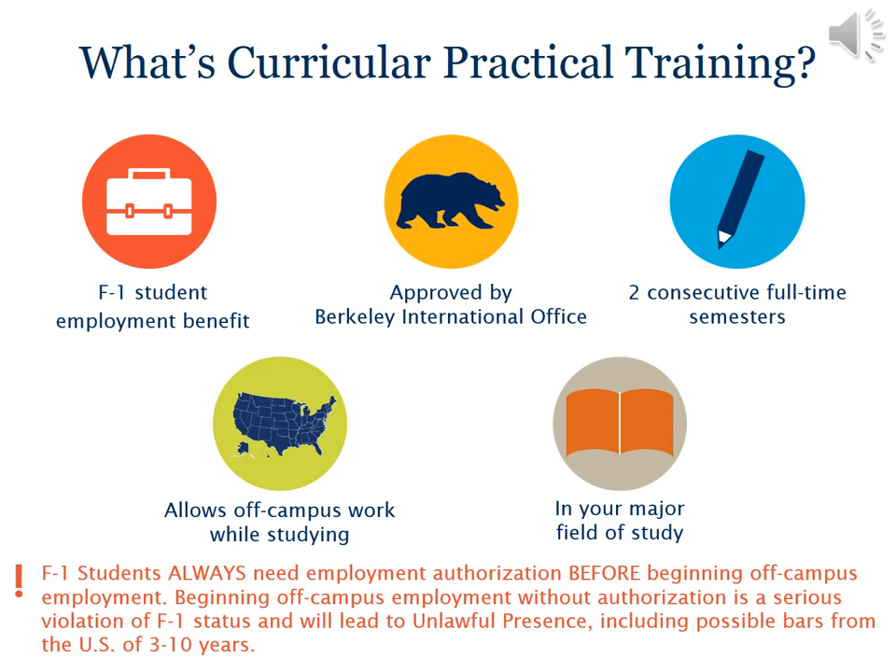Remember that as an F-1 student, you always need employment authorization before beginning off-campus work. Beginning off-campus employment without authorization is a serious violation of F-1 status and will lead to unlawful presence, including possible bars from the U.S. of 3 to 10 years.